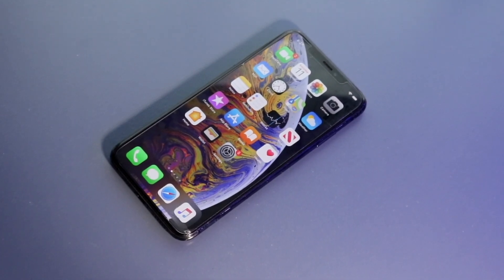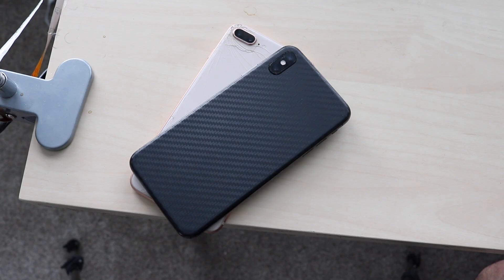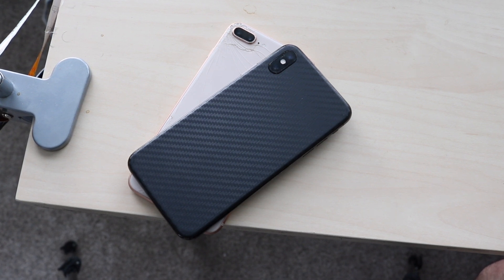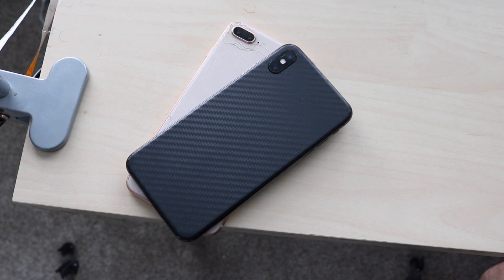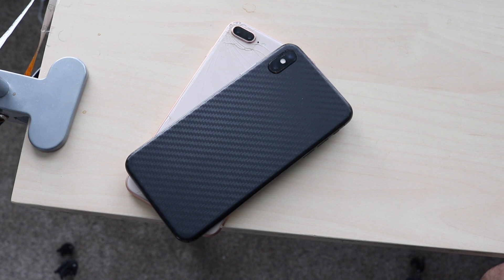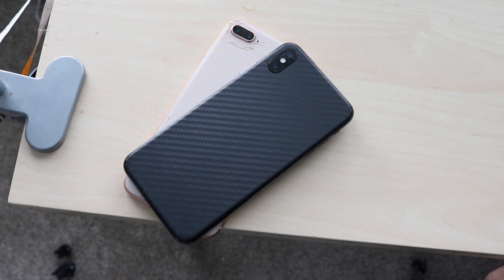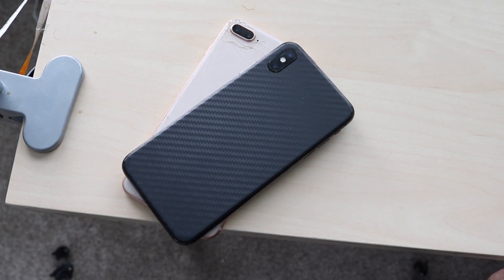On the bottom we have Lightning ports, on the back we have glass backs and dual camera setups on both phones — a main wide lens and a telephoto lens. We also have IP certification on both phones, but they differ: the iPhone 8 Plus has IP67 dust and water resistance, so you can go up to 1 meter of water for 30 minutes. With the iPhone XS Max we have IP68, where you can go up to 2 meters of water for 30 minutes — a small but notable difference.